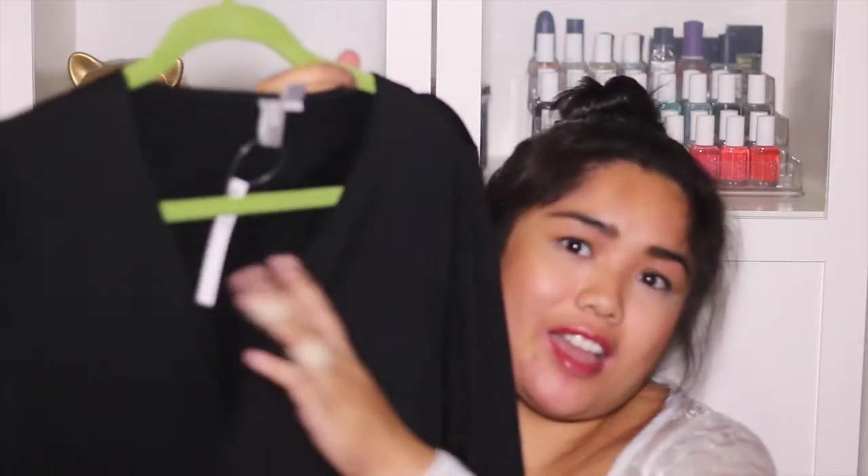I also got this plain black v-neck dress from ASOS. It has a drawstring at the waist so you can cinch it in and give yourself more of a figure. It's a jersey material — simple and versatile.